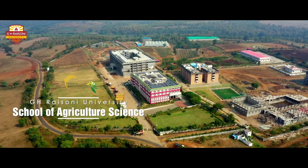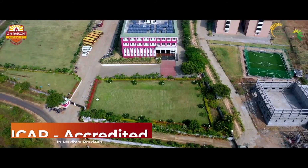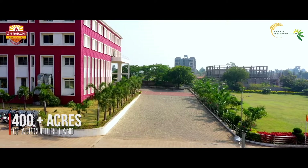Welcome to GHRU School of Agricultural Sciences, an ICAR accredited agriculture college in Madhya Pradesh, sprawling across 400 acres of land.